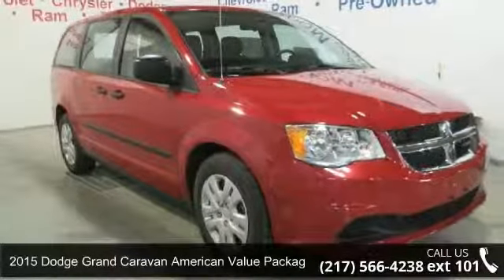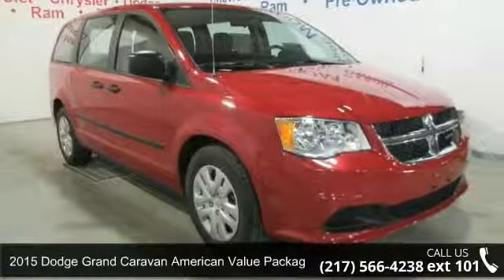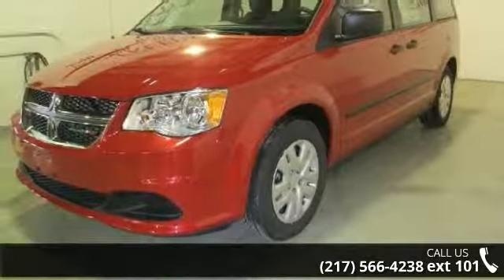Presenting the 2015 Dodge Grand Caravan. If you are looking for a first-rate auto, this one could be yours today.